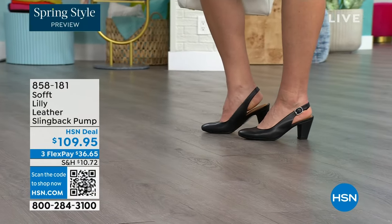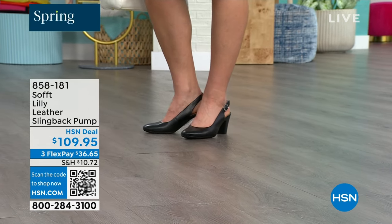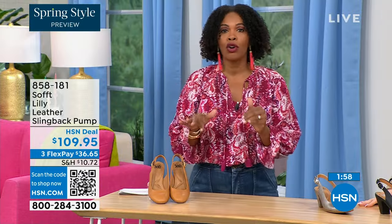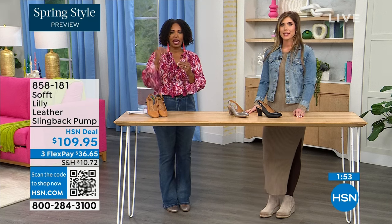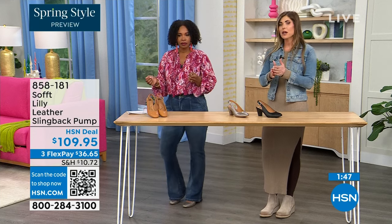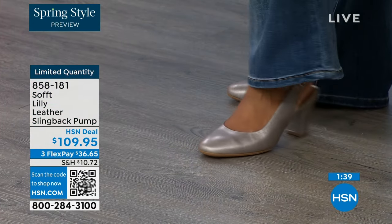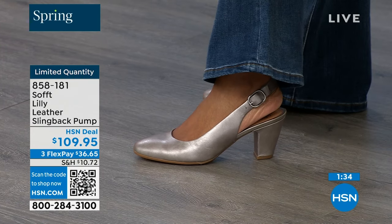Size 6 across the board in all three colors is getting very limited — that size will be the first to go. These are true to size; I'm wearing size 9, my regular size — sometimes in heels I have to go up, but not in these. We have half sizes up to size 10. After size 10, we don't have the 10.5, but everything else runs true to size. Please order true to size.